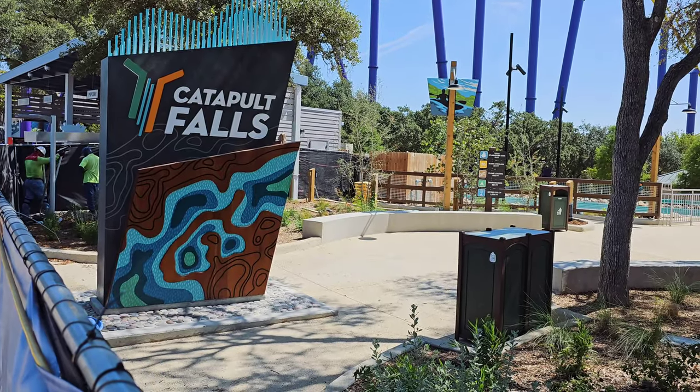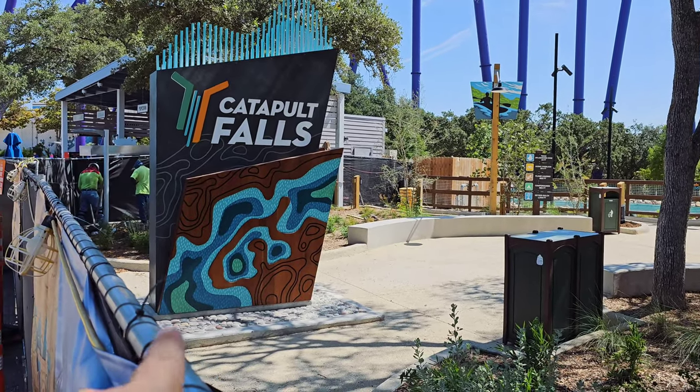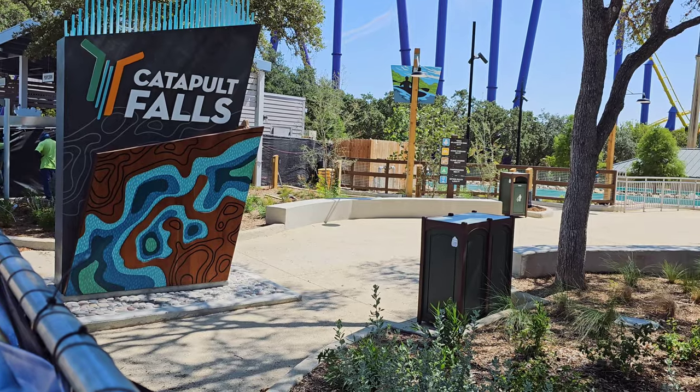I'm standing on something here — I'm sure somebody's going to come tell me to get down. But we have the marquee sign right here, so I'm going to believe you're going to enter here.